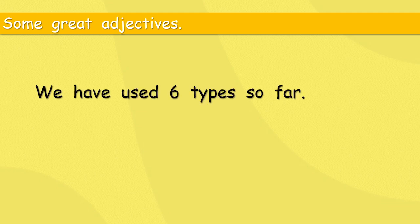Now, we do have some great adjectives again. We have used six types so far, but there are more. Altogether, there are 10 different types of adjective.